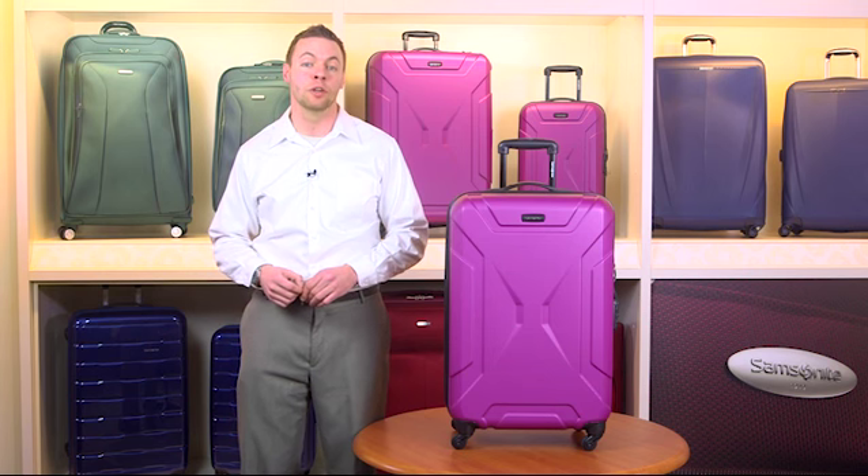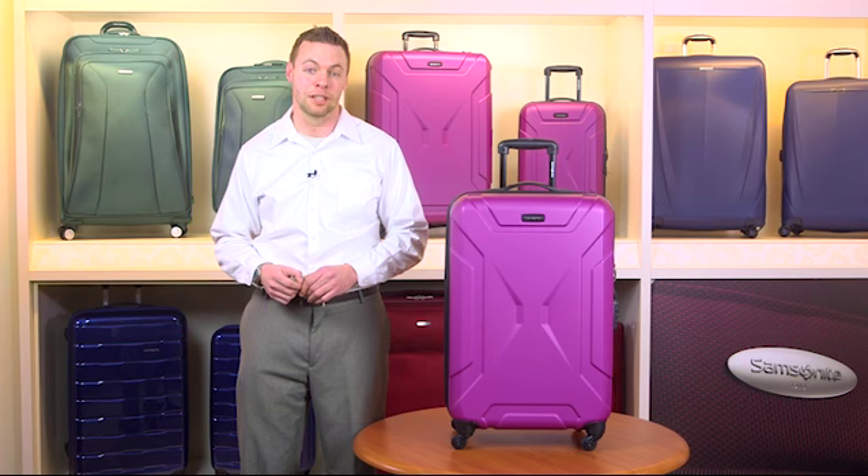This lightweight collection offers heavyweight protection. Spintek from Samsonite takes 100% polycarbonate design to the next level.